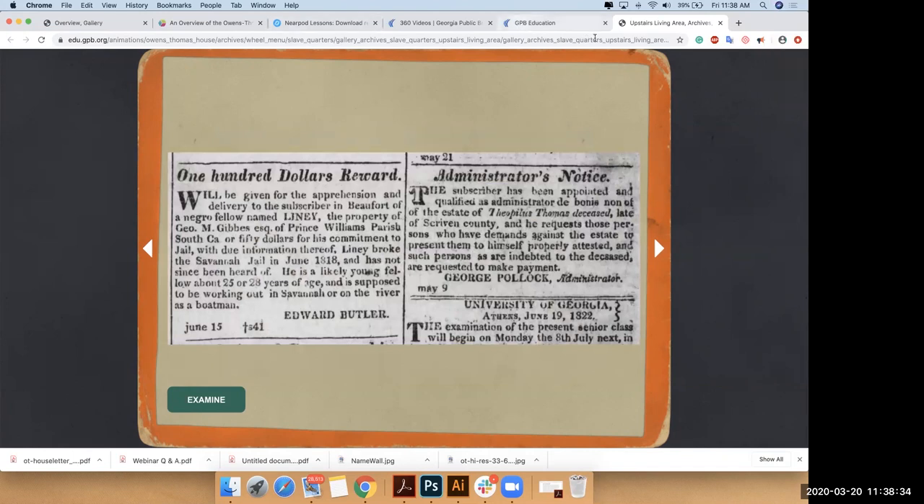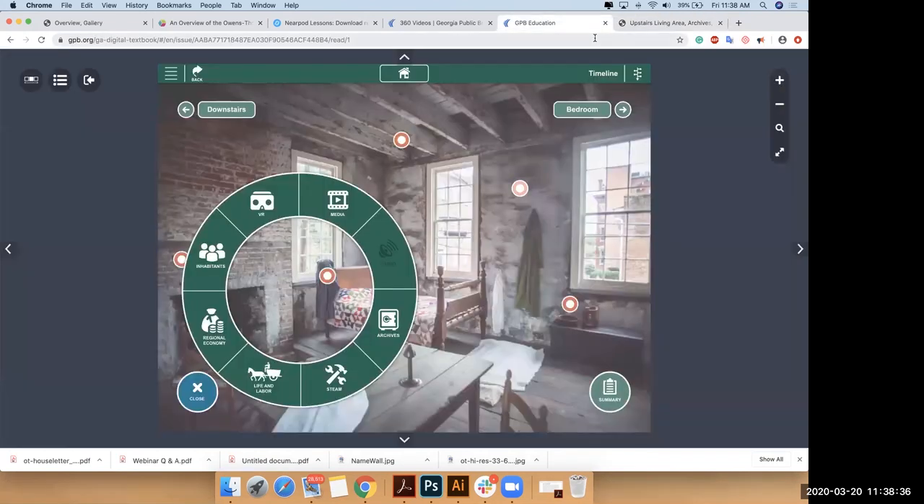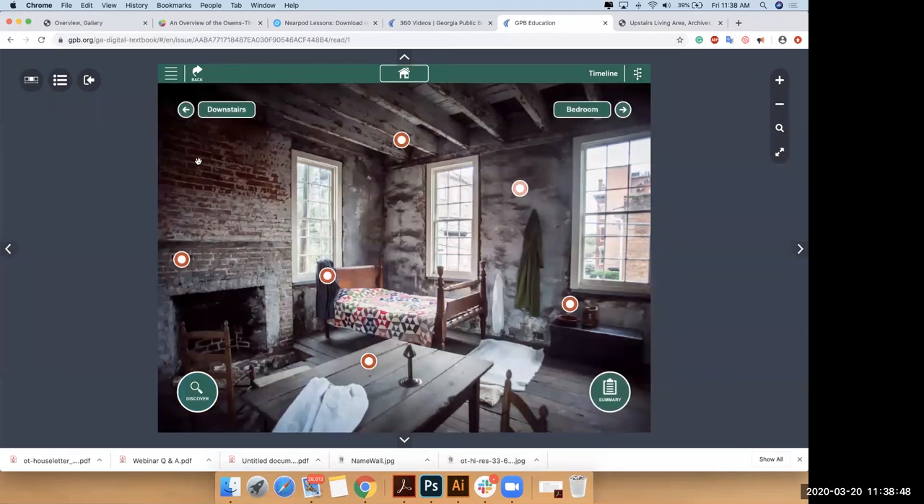Tracy jumps in with an earlier question: you're using a lot of the language of sensitivity and talking about this right now. One of the first questions was: have we had any school or community pushback to the changes in language, narrative, and challenging persistent memories?